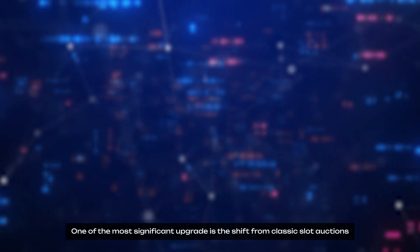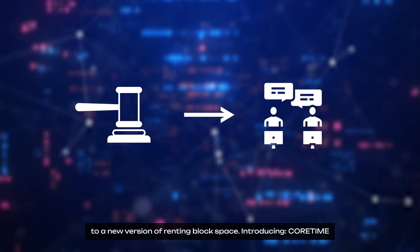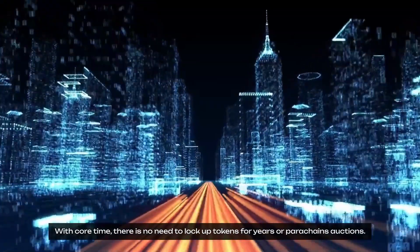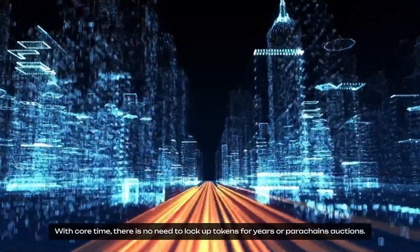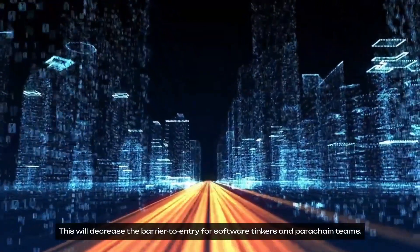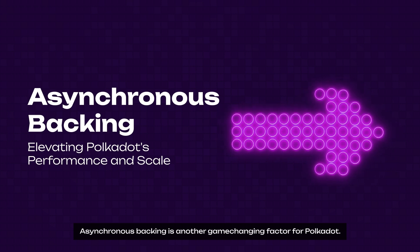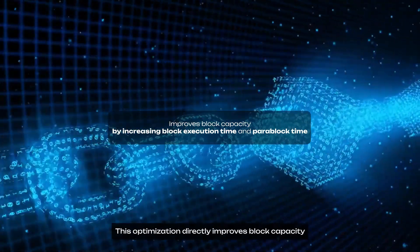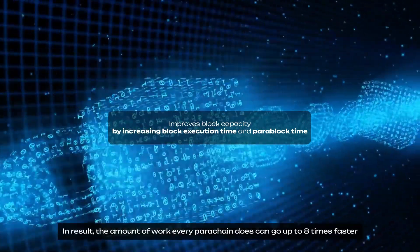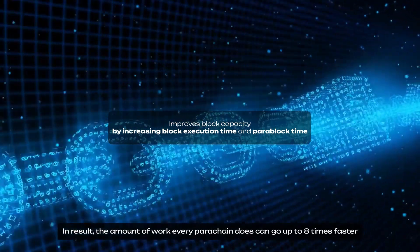One of the most significant upgrades is the shift from classic slot auction to a new version of renting block space — introducing CoreTime. With CoreTime, there is no need to lock up tokens for years or run parachain auctions. This will decrease the barrier to entry for software developers and parachain teams. Asynchronous backing is another game-changing factor for Polkadot, directly improving block capacity by increasing block execution time and para-block time. As a result, the amount of work every parachain does can go up to 8 times faster.